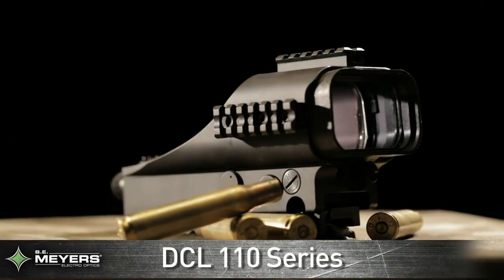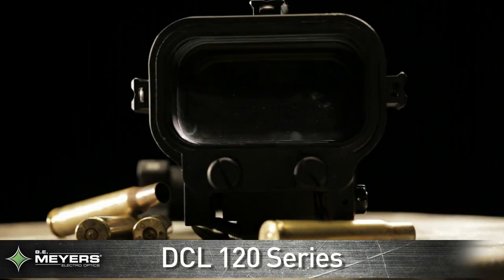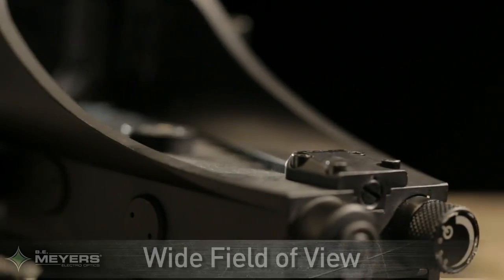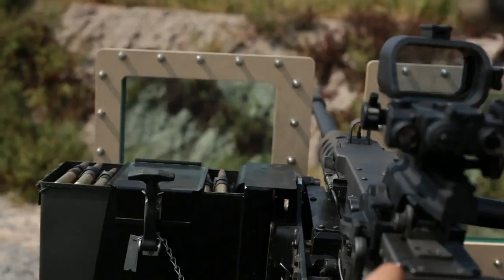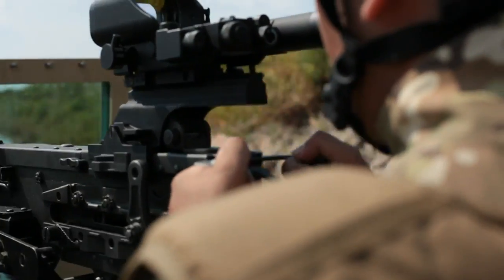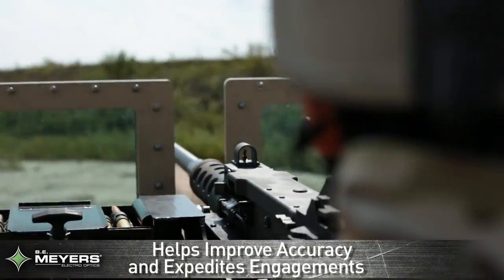Thanks to B.E. Meyers' line of crew-served weapon sights — the DCL-110 series, the DCL-120 series, and the new DCL-110-83x — U.S. military personnel gain the advantage of a wider field of view sight and the ability to engage long-range targets from a natural firing position. This allows the user to acquire targets faster with improved accuracy while reducing collateral damage.